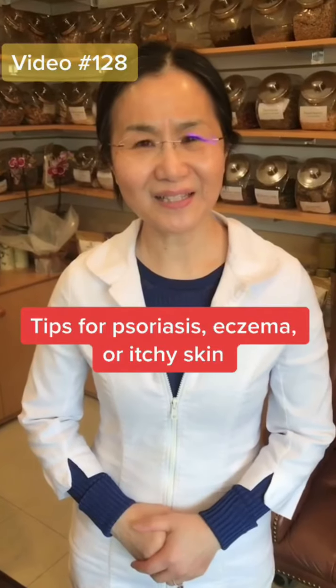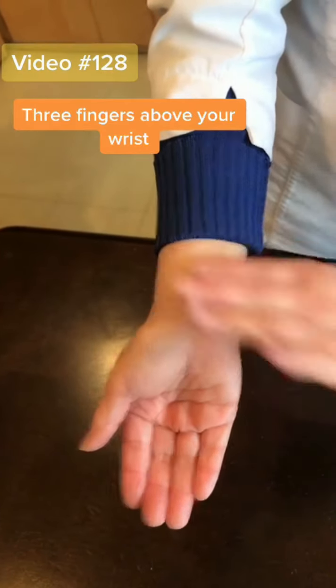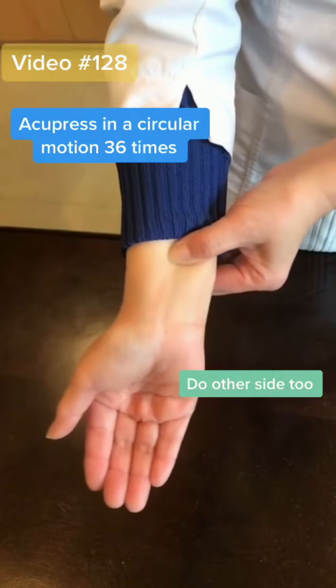Hi, this is Kathy. Today we're talking about psoriasis, eczema, or itching skin. The first point is here — three fingers above your wrist in the middle. Acupressure in a circular motion 36 times, then do the other hand too.